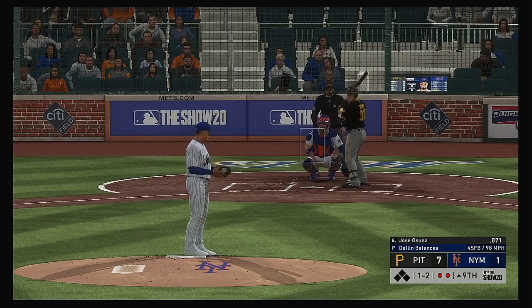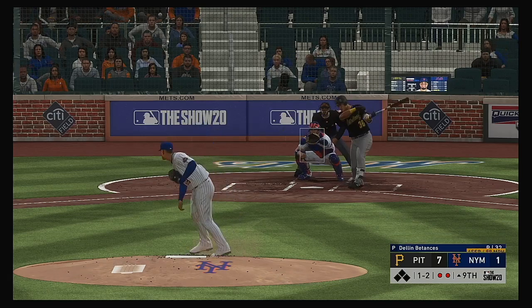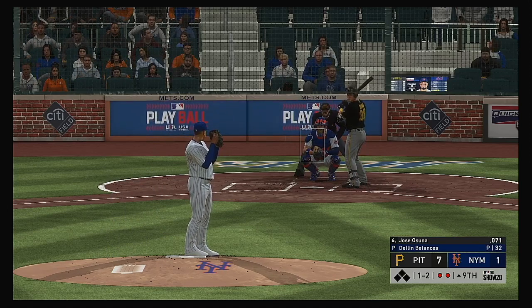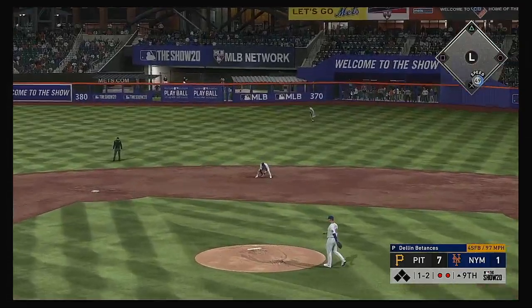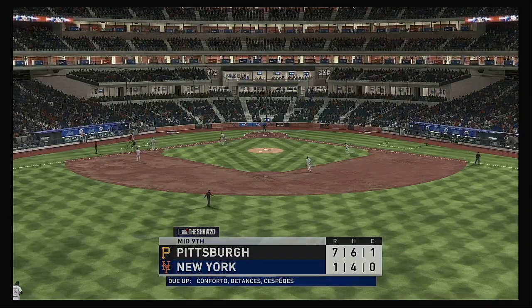One and two now. He fouls this one off. The one-two — hit out towards second, scooped up. They'll whip this one to first in time, and that ends the inning.